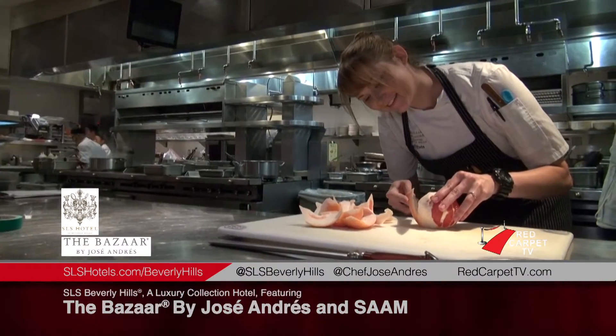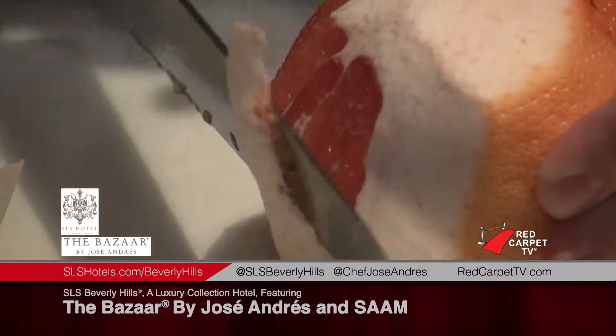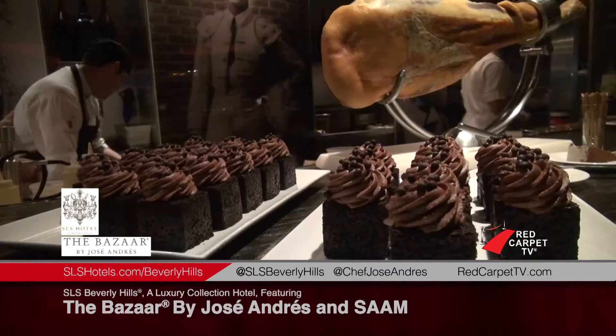This food is really stunning. We have so much fresh product and an amazing culinary experience that we are so proud to offer here in LA at the SLS Beverly Hills.